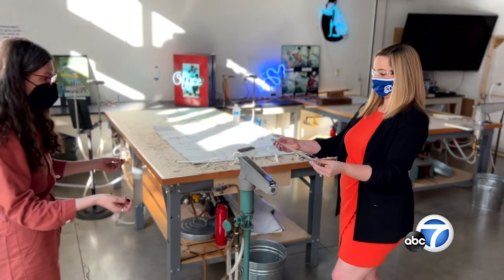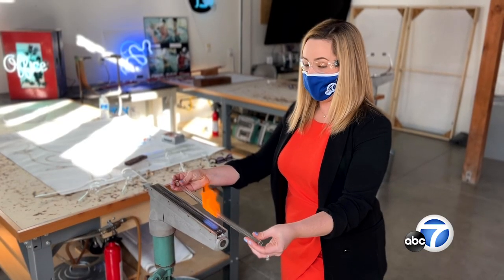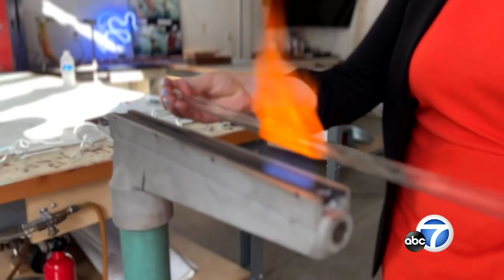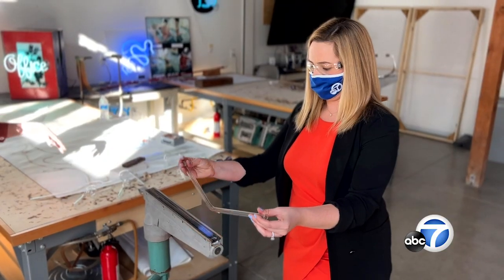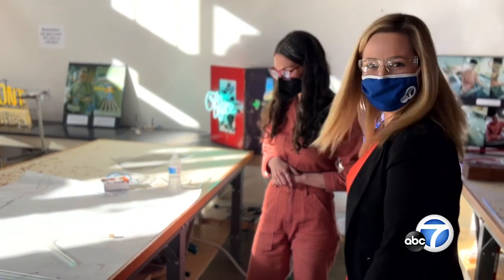A little nervous, but I'm ready to bend some glass. I'm just going straight in. Come on up to the fire. Feels good — better than I thought. I am not a fire person and I feel the heat a lot. Well done — that is a great first try. Thank you.